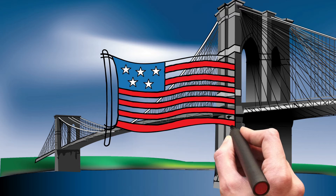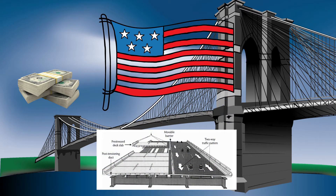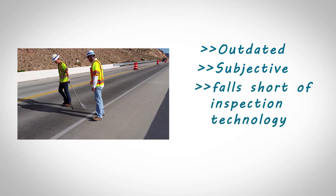Bridge decks across the nation are in a state of disrepair. The budget to repair or replace all of these decks is just not available to the asset owner. Current inspection methods are outdated, subjective, and fall short of the inspection technology of today needed to make necessary repairs.